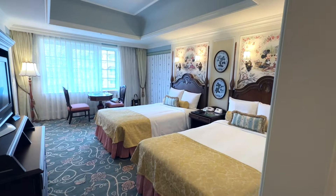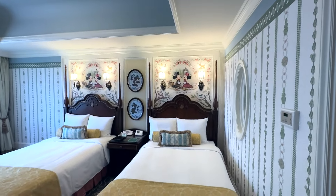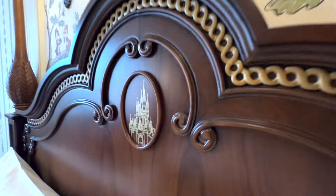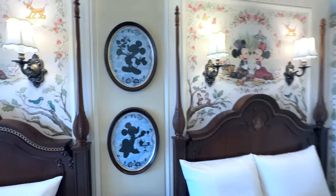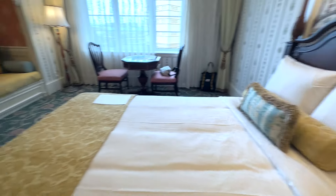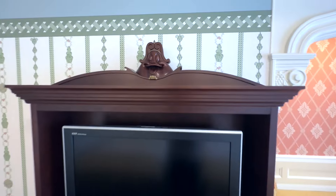Then this gorgeous main room right here — I am just obsessed with how cute it is. It just exudes this classic Victorian era kind of Disney. It goes so perfectly with the theme of Tokyo Disneyland. It just feels very Disneyland to me — the Victorian theme. Oh my gosh, the wardrobe. That's so cool. I love that.